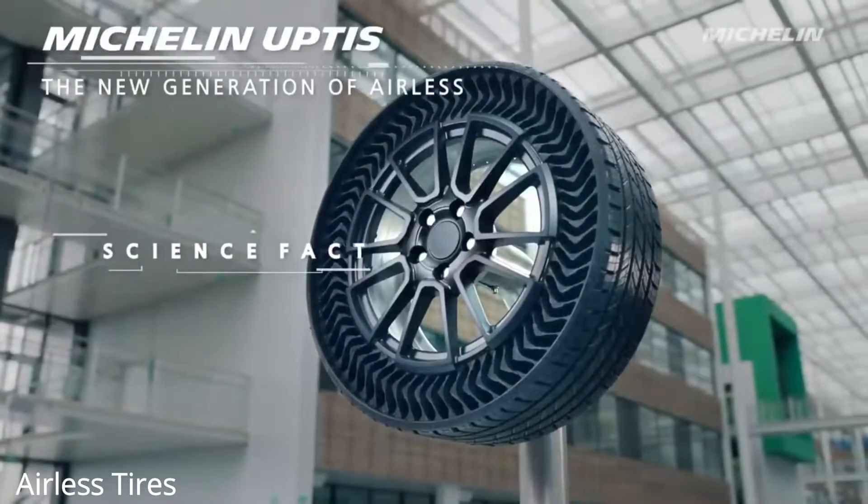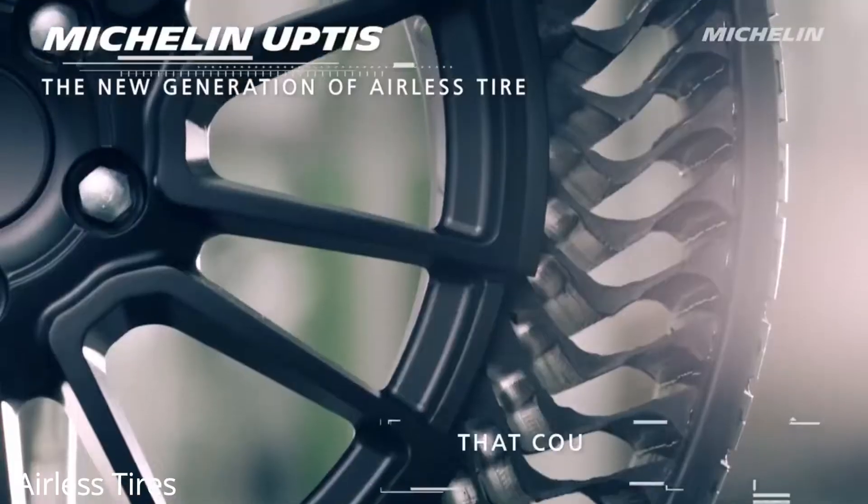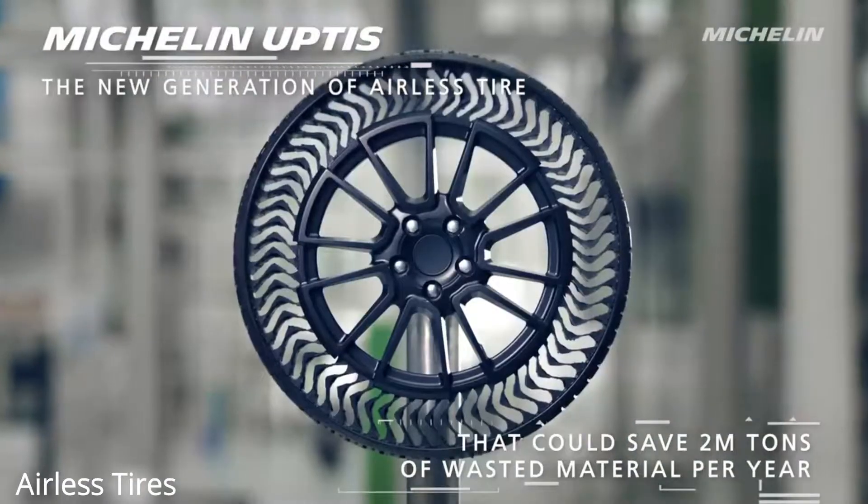Currently these airless tires are heavier than normal tires, but in the near future they could be made lighter and could reduce the total weight of the vehicle.